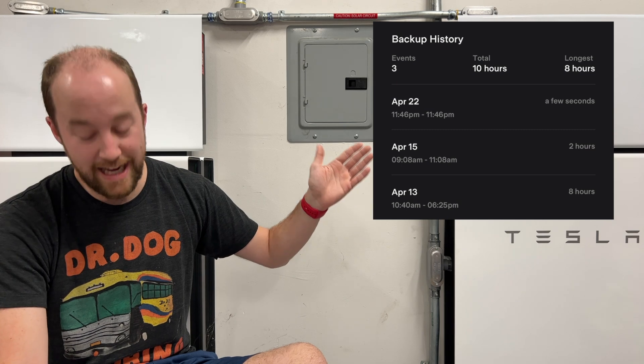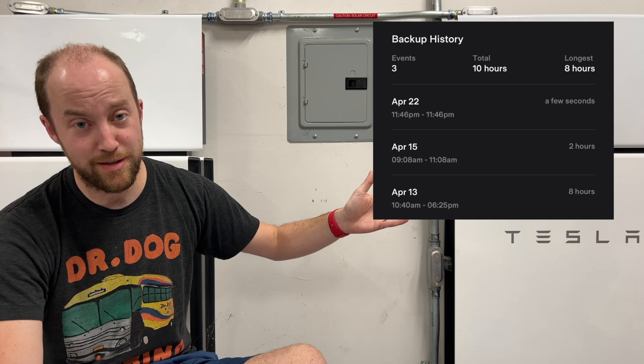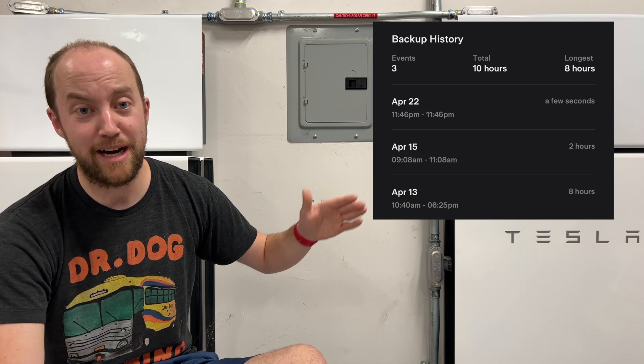Now looking at the power outages: the 8-hour event is the power pole replacement. That little blip — the short one — is actually the off-grid mode, so that was me doing that. The only unexplained outage was that 2-hour one during my daughter's birthday party, but man, were those Powerwalls a lifesaver during that.